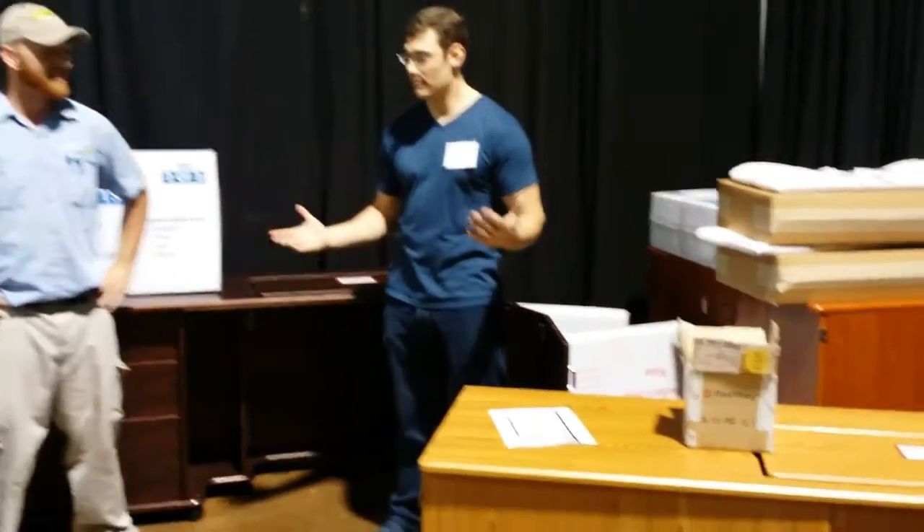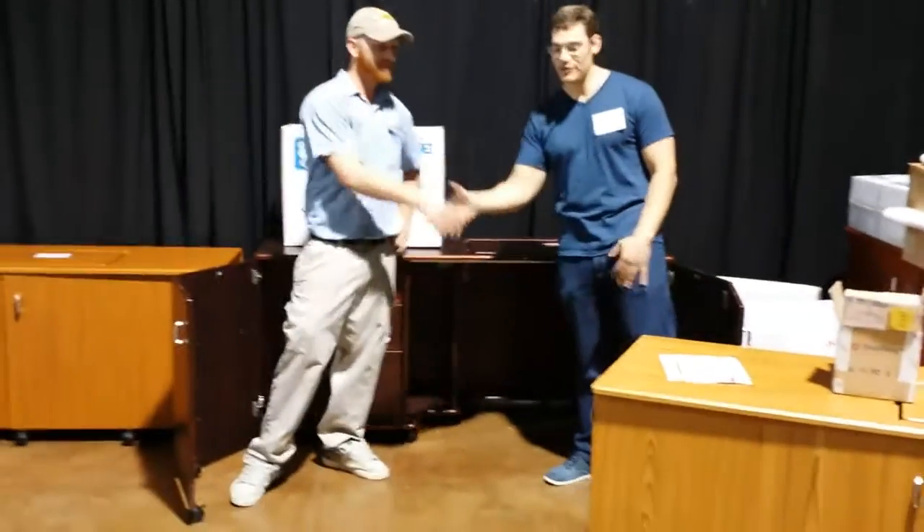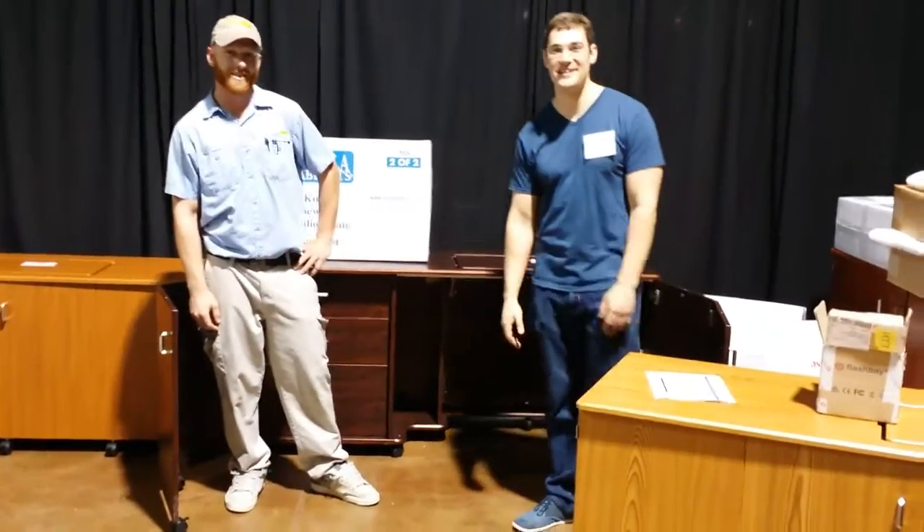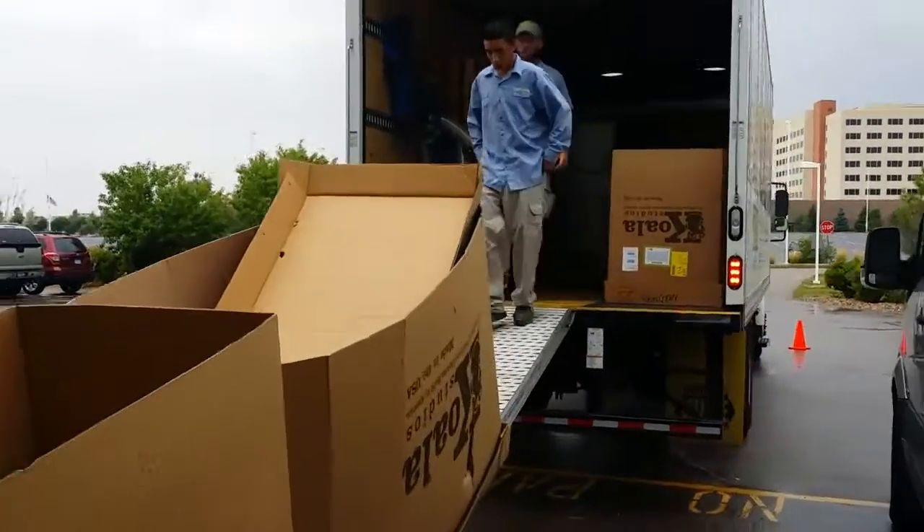Outstanding. Well, thanks Evan, I really appreciate your time. I'm recommending these cabinets and we'll be using J.B. Hunt again, obviously.